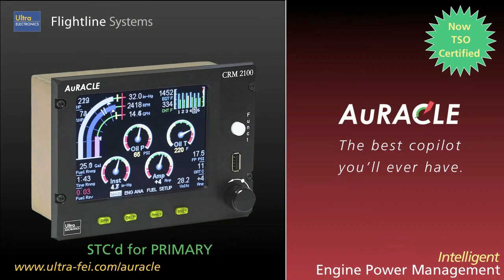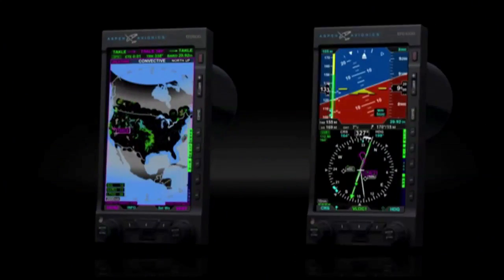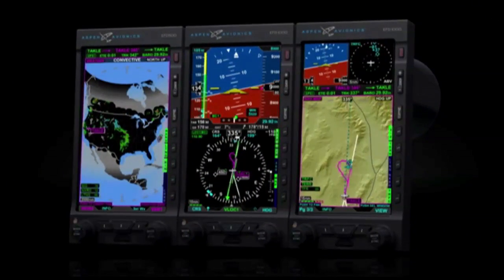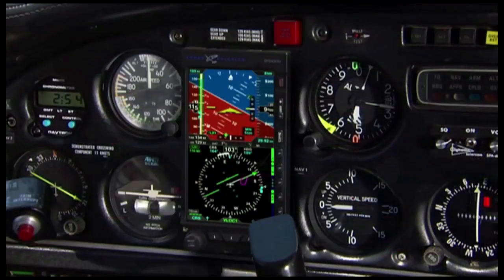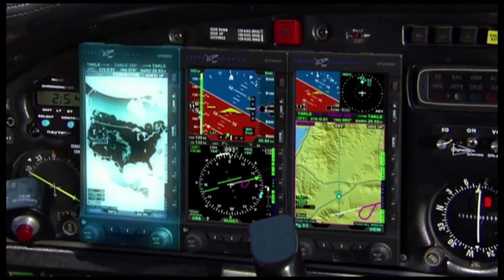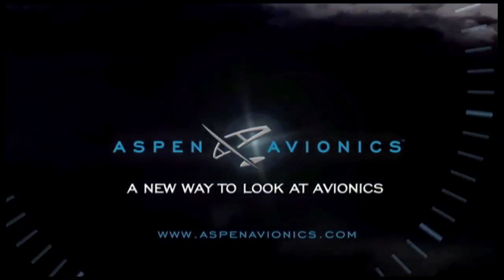It's the best co-pilot you'll ever have. The Aspen Evolution Flight Display System is an affordable, expandable, and upgradable PFD, MFD, and hazard sensor cockpit solution for general aviation aircraft. Highly compatible with existing aircraft avionics, the flexible Evolution Flight Display System lets aircraft owners install all flight displays and options at once, or separately, as their needs and budgets permit. Aspen Avionics — a new way to look at avionics.